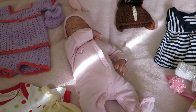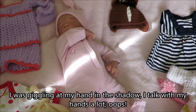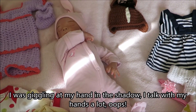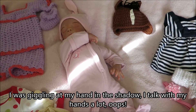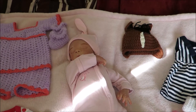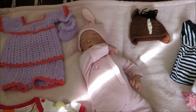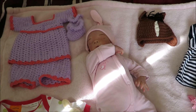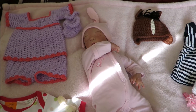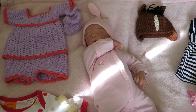Hey guys, so this is the final episode in getting Midly ready for going home to a new family. Sorry about the light that's going across her — I'm trying to close the curtain but it just won't stay shut. So basically the last step was to write an advert and to choose the clothes that are going home with her.